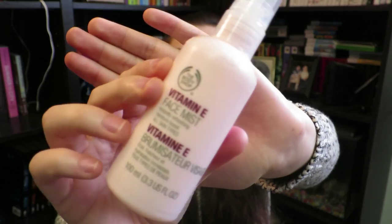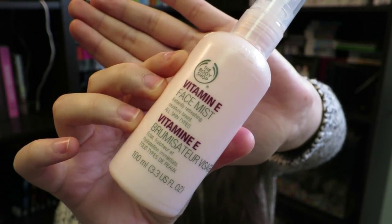This one I'm not sure counts as a makeup product, but we'll get to it — it's the Body Shop Vitamin E Face Mist. It says it instantly refreshes and moisture-boosts for all skin types. The same YouTuber who recommended the L'Oreal powder also recommended this for acne-prone skin. It contains rose water and is perfect for setting makeup. I also use it throughout the day if my skin feels dry or I'm feeling warm — you just spray it on and it's super refreshing. It smells so good. I'll definitely keep buying this.